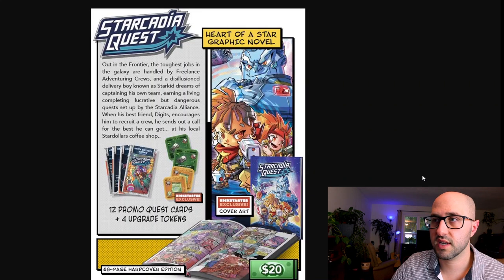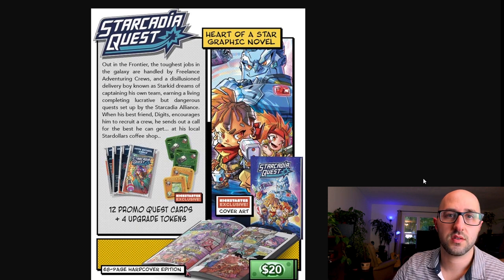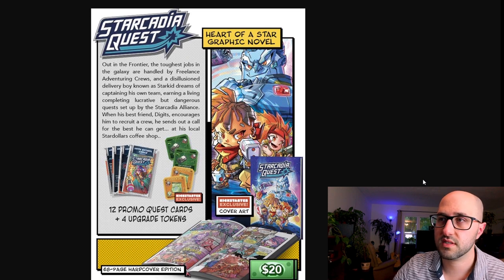There are two optional buys released so far. The Starkadia Quest Heart of a Star add-on is $20 and includes a Starkadia Quest graphic novel, 12 promo quest cards bringing three new scenarios based on the comics, and four upgrade tokens introducing two new items from the comics: the Metal Communicator and the Vacupack Jittersnack.